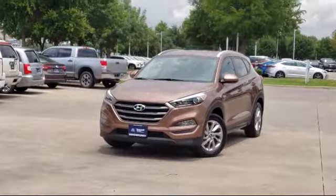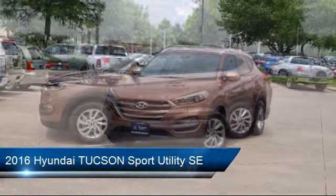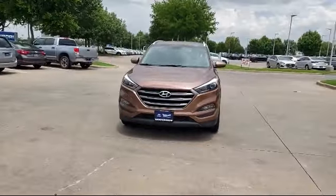This vehicle comes equipped with a rear view camera, rear spoiler, alloy wheels, tire pressure monitoring system, keyless entry, Sirius XM satellite radio, and a roof rack.